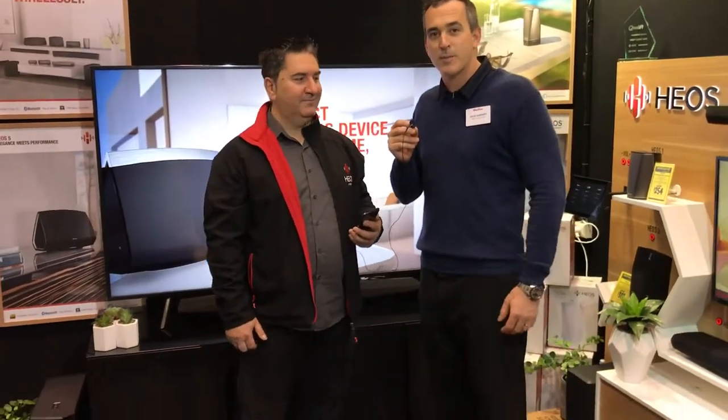I'm Dave from West Coast Hi-Fi and we're back at the Perth Home Show again this August with some similar things to what we did last year but also with some great improvements. This year we've added HEOS to the show and I'd like to hand over to Joe to talk about it a bit more specifically.